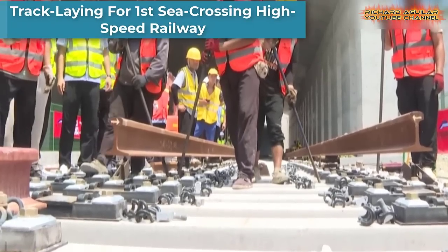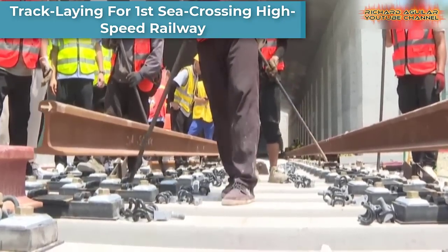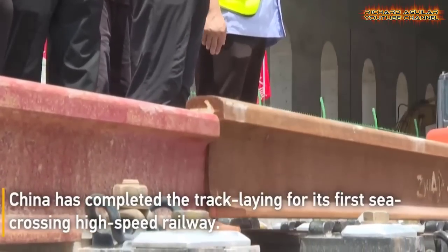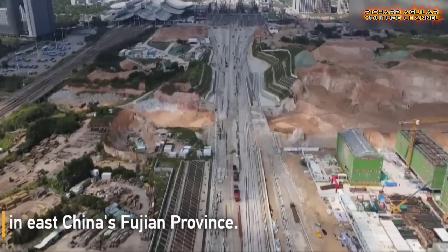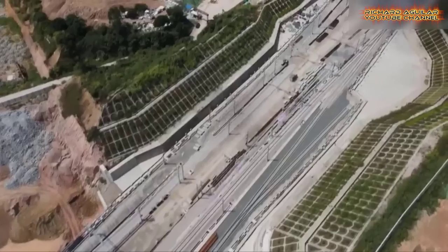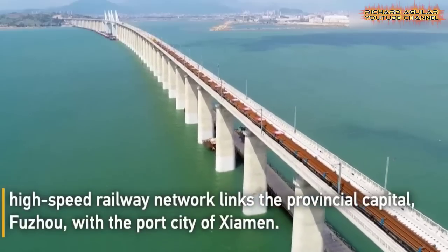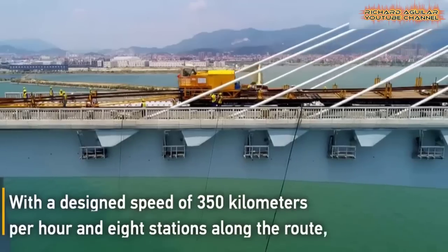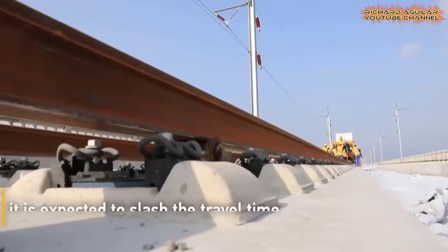China has completed the track laying for its sea-crossing high-speed railway in East China's Fujian Province. The vital 277.42-kilometer component of China's eight vertical and eight horizontal high-speed railway network links the provincial capital, Fuzhou, with the port city of Xiamen.